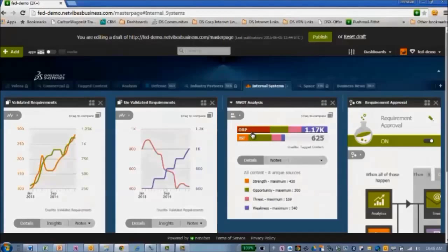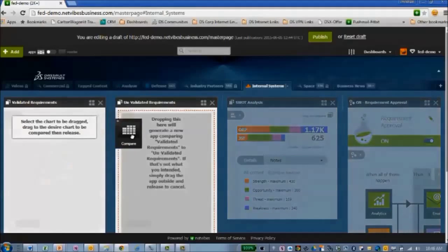The next capability demonstrated is linking to other data sources. In this specific example we're looking at requirements data, and you can see that there's an ability to link and drill down between the two.